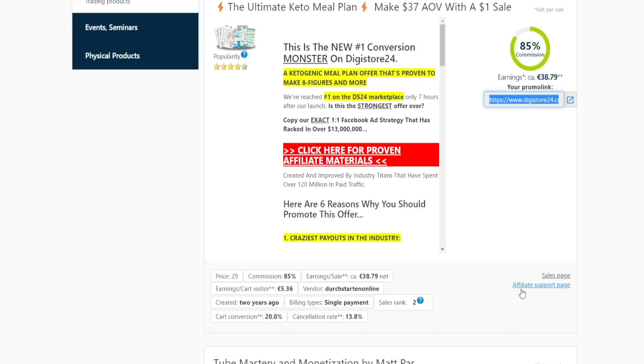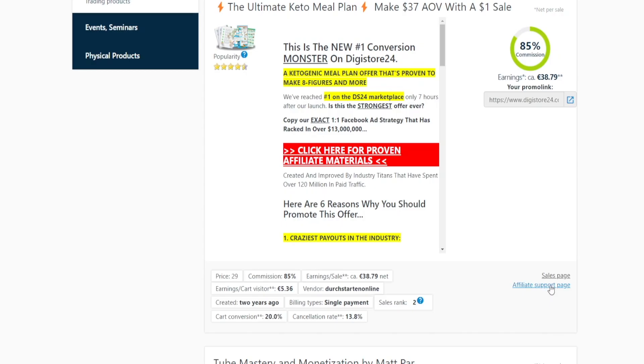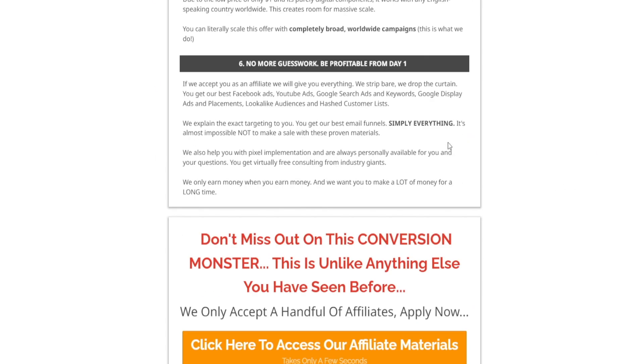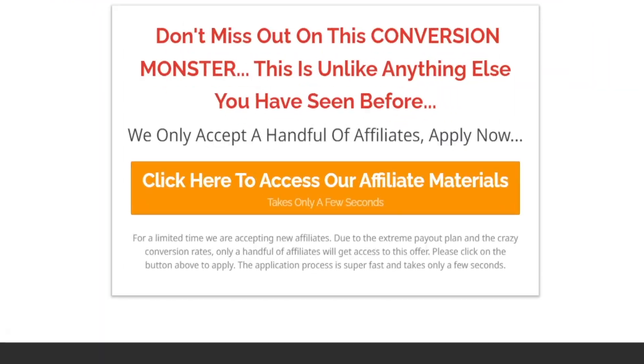There are two different pages you can access: the sales page, which is where you send all your leads — it's just the video that gets the leads nurtured — and the affiliate support page, which can come in really handy. If you've partnered up with the brand, they'll provide all these useful resources. Just click to access their affiliate materials. If you don't like the strategy I'm about to cover, you can access those materials and try a strategy of your own.